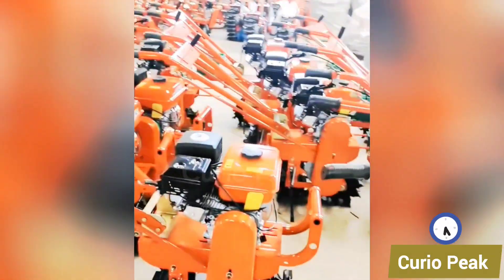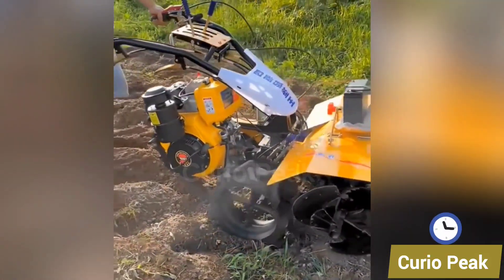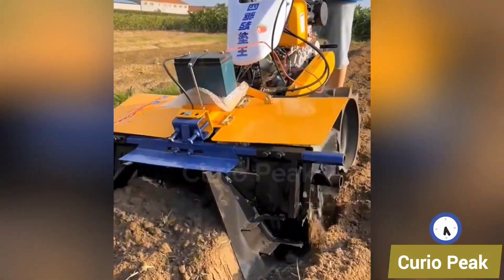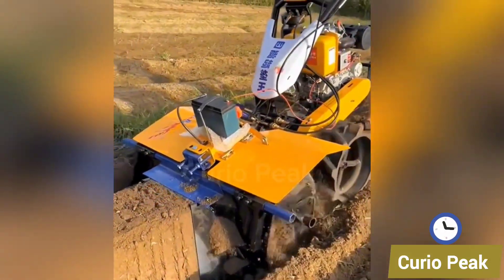This small furrow making machine is specially designed for small farmers. It creates neat rows in the soil with ease, saving time, effort, and improving crop planting efficiency.